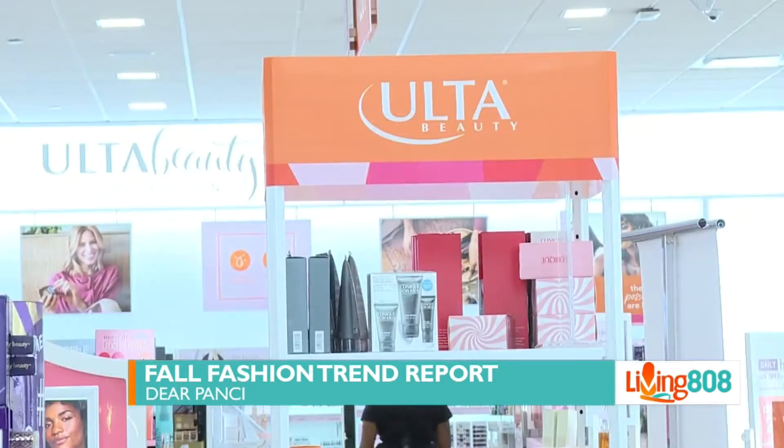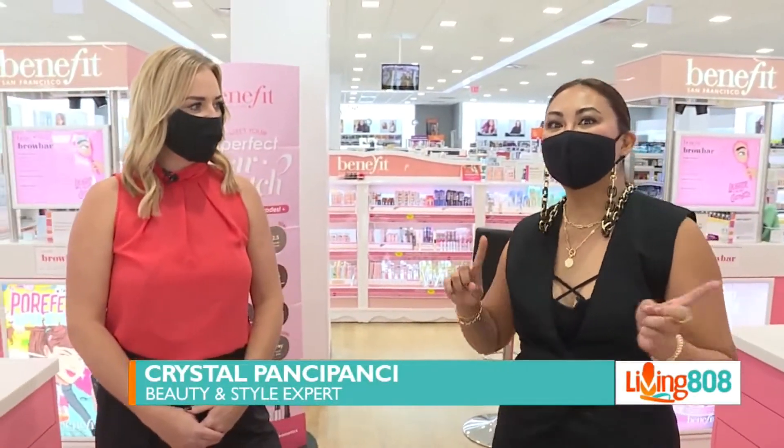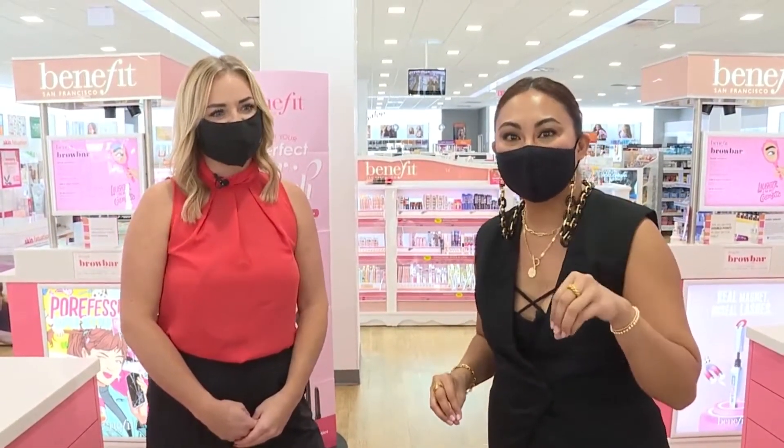I got you, Erica. I'm here at Pearl Highlands Ulta Beauty, and I'm going to be breaking down your beauty bag basics. I brought in my friend Devin from Ulta Beauty to help simplify the process, and also picking up some of my favorite must-haves that every woman should have in their bag.